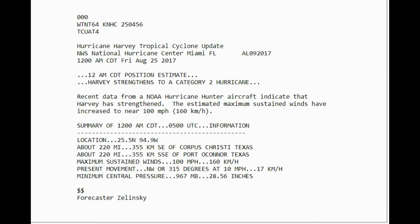Harvey is now a CAT-2. How high is Harvey going to get? Are we going to see a high-range CAT-3 or even a low-range CAT-4?